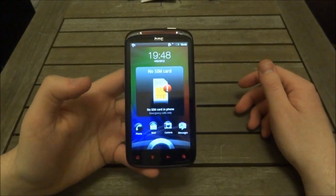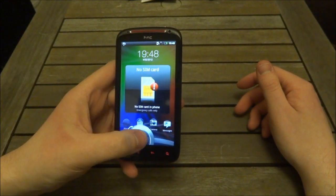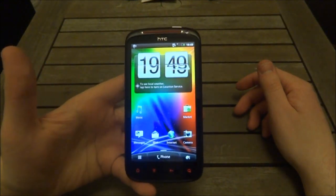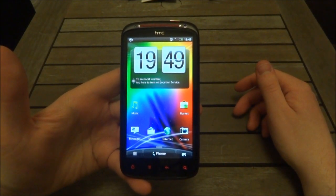Let's get inside and see what it's like for the first time. This has the latest version of HTC Sense, so you get the usual ring unlock thing. And here is the home screen — looks just like most of the HTC devices.